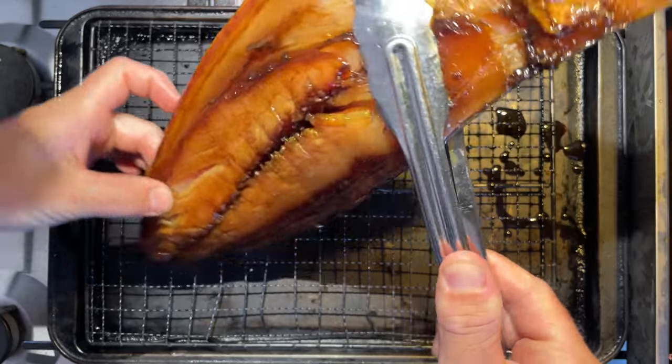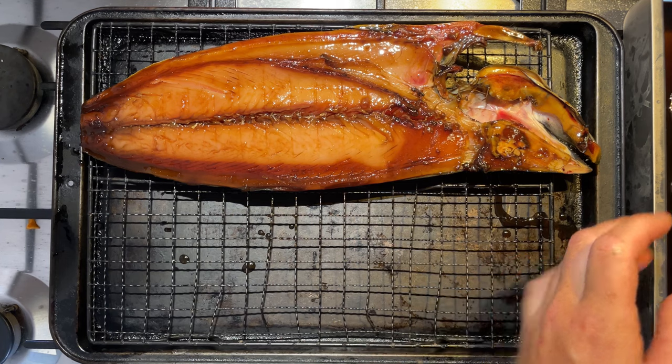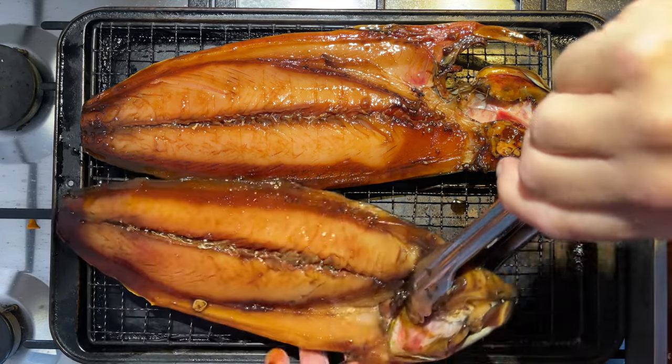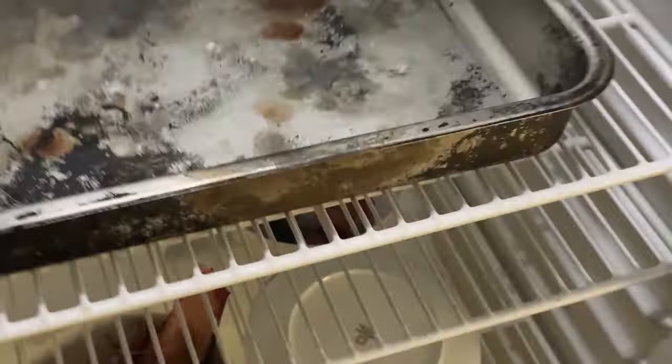Let's take our fish out of the dish and place them onto a wire rack over a tray. We're going to put them back into the fridge for a couple of hours because we want to form what's called a pellicle on the meat. A pellicle is basically a dry, tacky kind of film that forms on the outside of the proteins. It helps to lock in any moisture in our fish and also gives the smoke something to adhere to and take on all that beautiful flavor.